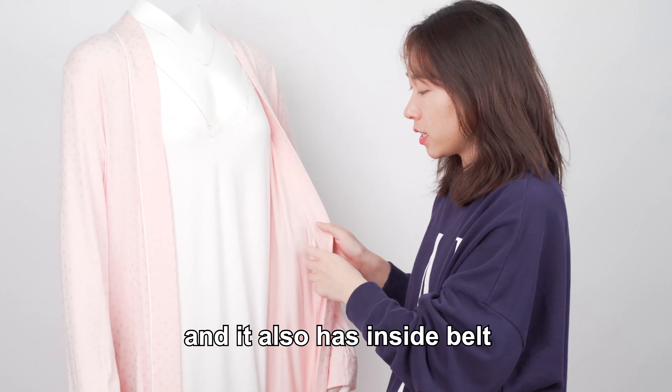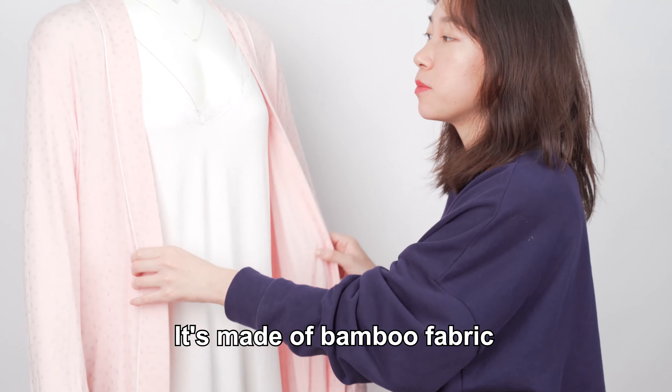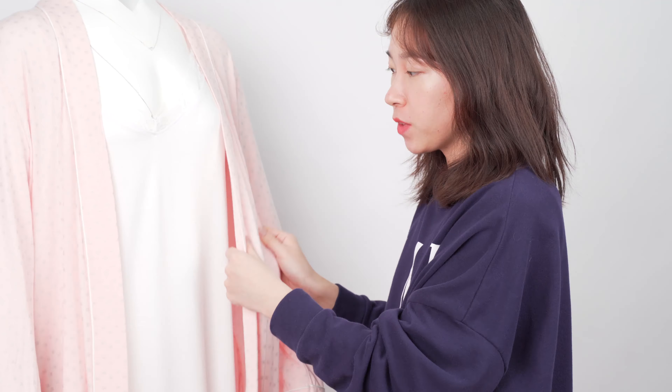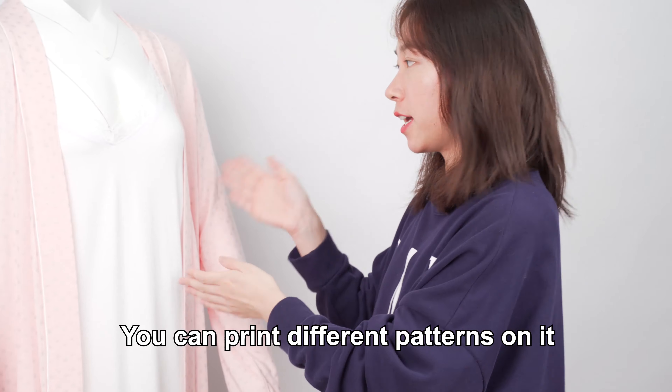You can see it's a belt robe and it also has an inside belt. It's made of bamboo fabric and it's very soft and stretchy. You can print different patterns on it in a nation.